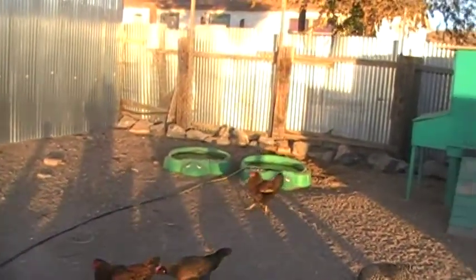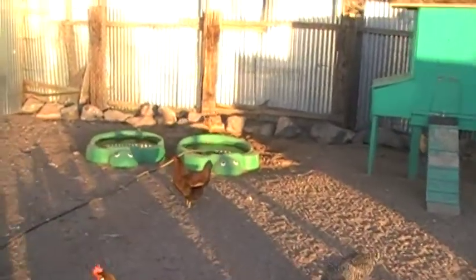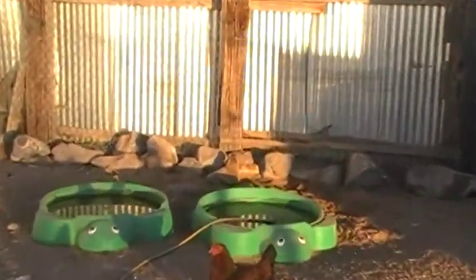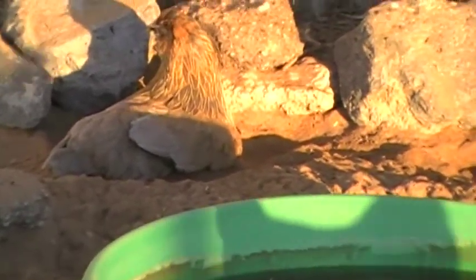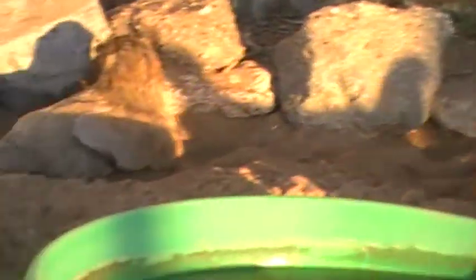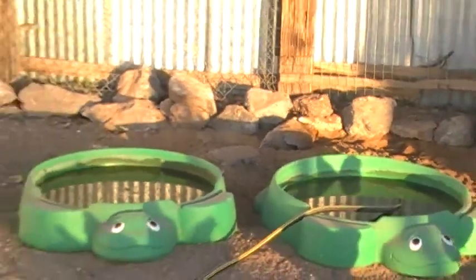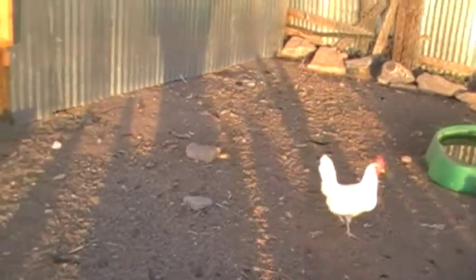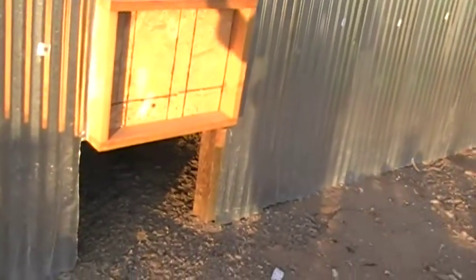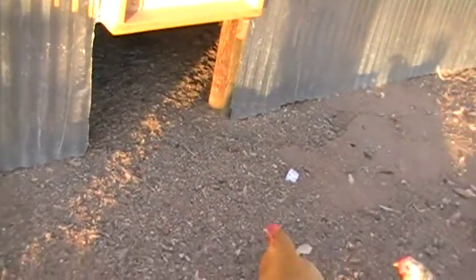We keep a couple of wading pools full of water for them to bathe in and drink from. There's an Easter Egger dust bathing over in the corner. We take ashes from our fire pit and put them up against the rock over here — they dust bathe in that, which is really good for them, just like soap for us to get clean. This is the chickens' entrance. We leave this open unless it's super windy or we hear coyotes or have seen raccoons or skunks. Normally we leave it open 24/7 so they can go in and out.